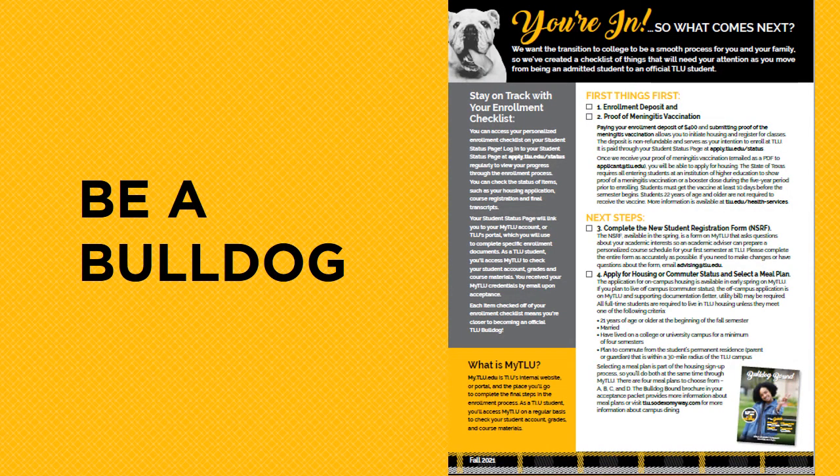Upon admission to TLU, you received an acceptance packet. In addition, the Be a Bulldog checklist was included. The items noted should be a checklist you use as you complete the enrollment process during the remainder of the spring and throughout the summer. You'll also receive this checklist as an attachment after submitting your enrollment deposit. I share with families that this is a great checklist to keep on the refrigerator as a reminder of the items you should complete this spring and summer.